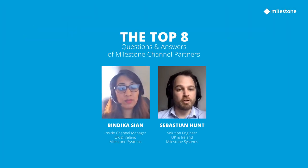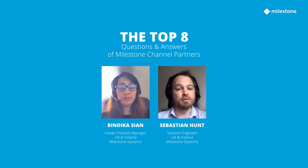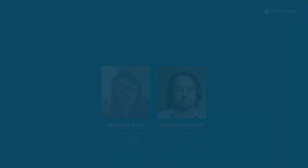Thanks for joining us on this video. We hope you found it useful. If you have any other questions, please reach out to us and we hope to speak to you soon.